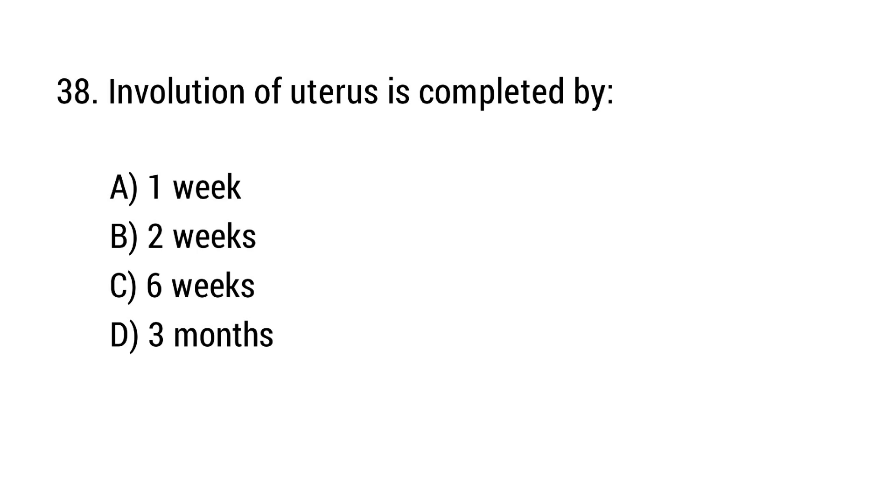Question number 38. Involution of the uterus is completed by? The right answer is option C: 6 weeks.